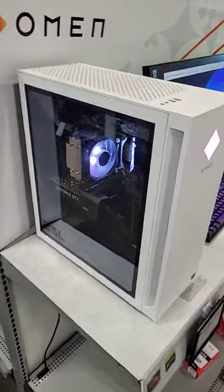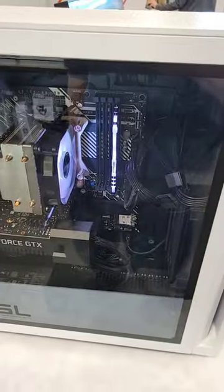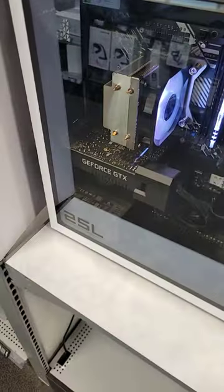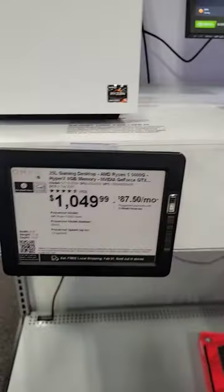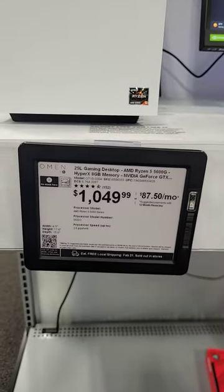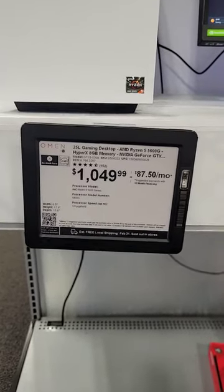You got a little RGB, you know, a couple of frames per second. But it has eight gigs of memory, single channel. Like a Mickey Mouse graphics card — I mean, the 1660 is okay, but Ryzen 5 5600G with only eight gigs of memory? For a thousand and forty-nine, I expect a little more.